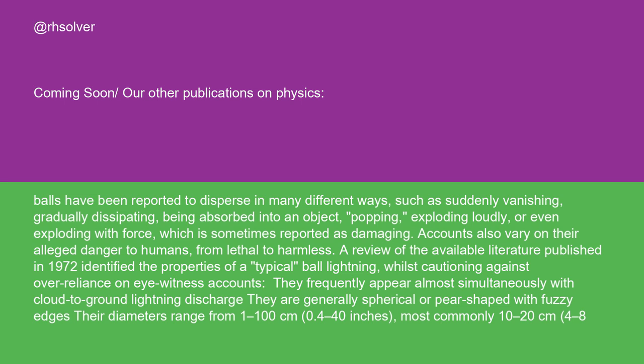Balls have been reported to disperse in many different ways, such as suddenly vanishing, gradually dissipating, being absorbed into an object, popping, exploding loudly, or even exploding with force, which is sometimes reported as damaging. Accounts also vary on their alleged danger to humans, from lethal to harmless. A review of the available literature published in 1972 identified the properties of typical ball lightning, whilst cautioning against over-reliance on eyewitness accounts.